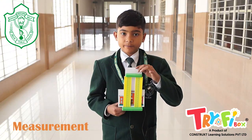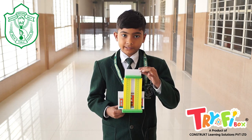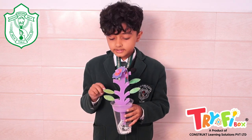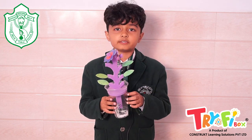This is the project of measurement — we can learn how to measure height and weight with a scale. This is a parts of plants activity: this is the flower, this is the leaf, this is the stem, this is the root, and this is the pot.